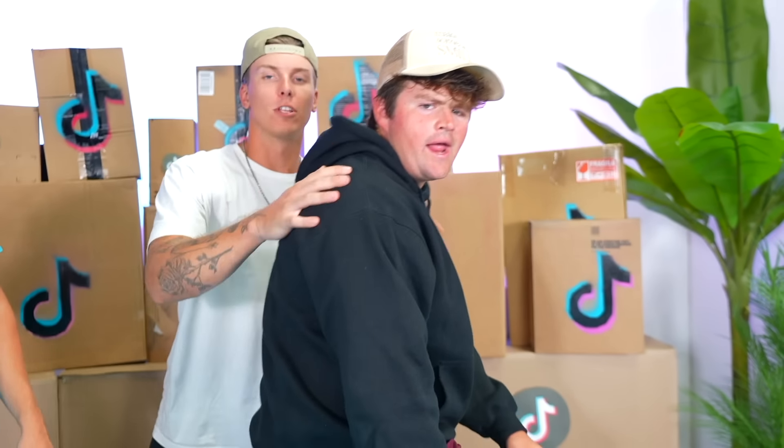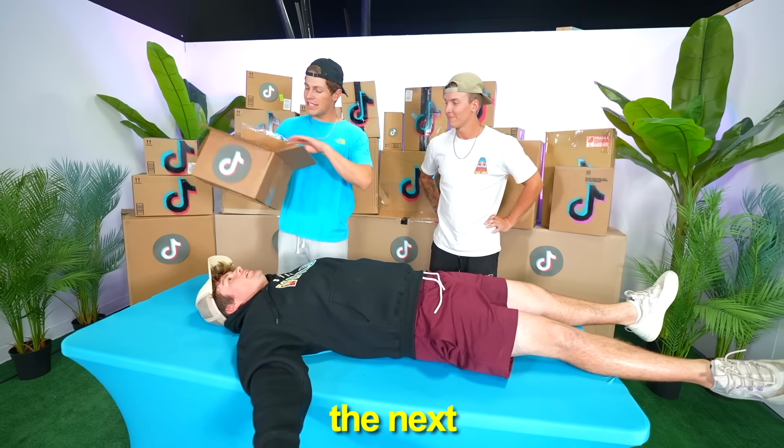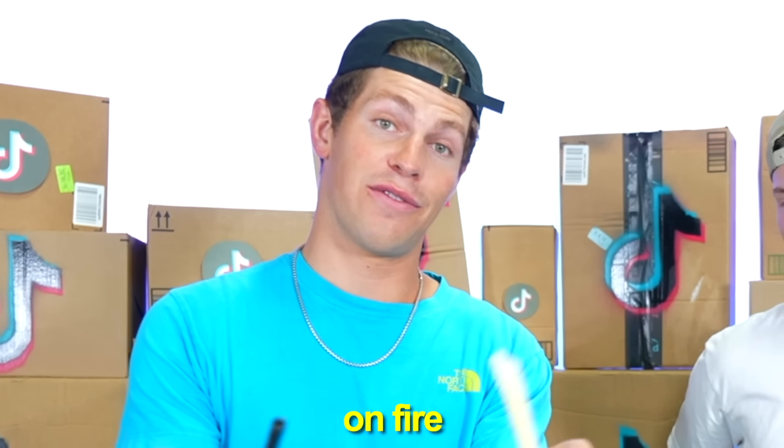For this next product, I'm going to need you to lay down. We're going to be doing some operating. Just lay down. The reason I'm having you lay on this table is because this next product is a good one. It removes all of your earwax with this tube and a lighter. Don't light me on fire. I've never actually tried this, so I hope it doesn't light you on fire.